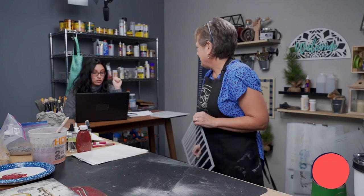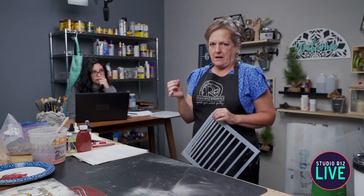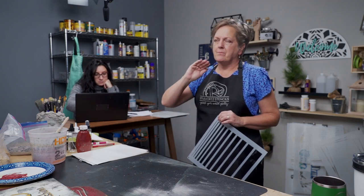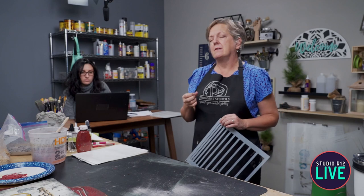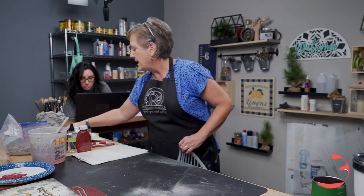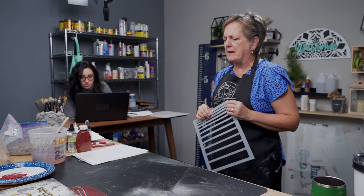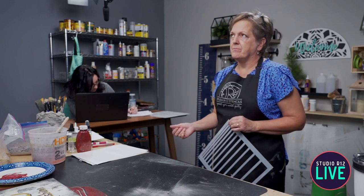Kathy asks if you need to prime MDF first because she has trouble painting it. It might actually be Masonite — Masonite is the hard-baked darker board and is more difficult. For the slicker surface, take your 120 grit and rough it up to make it stickable. If you want to prime your MDF, use just an all-purpose sealer to make it easy to paint.